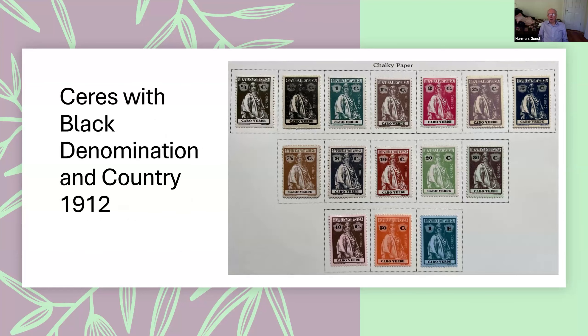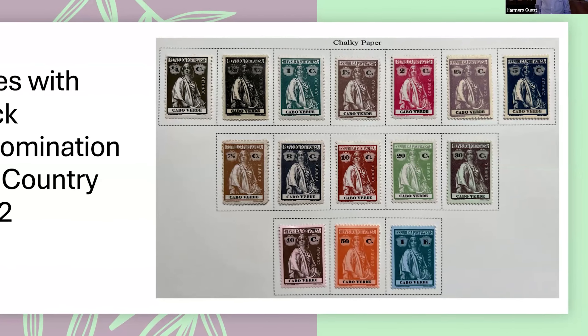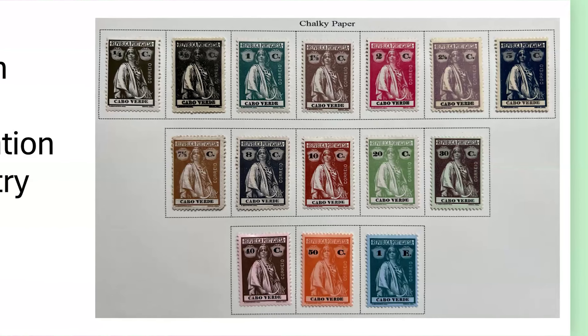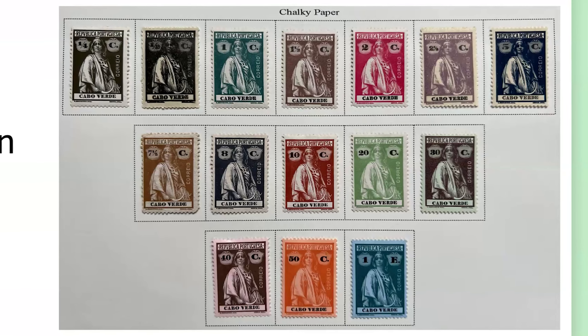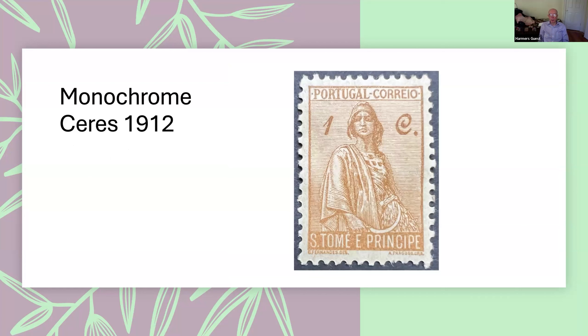This is a series that everyone who has ever gotten any Portuguese stamps will have seen. This is the first issue in which the denomination and the name of the country were printed in black, with the rest of the stamp in a different color. This was the first Republican issue widely used — 1912, two years after the proclamation of the Republic. A very similar design was also issued in monochrome the same year, depending on which particular colony you were dealing with.